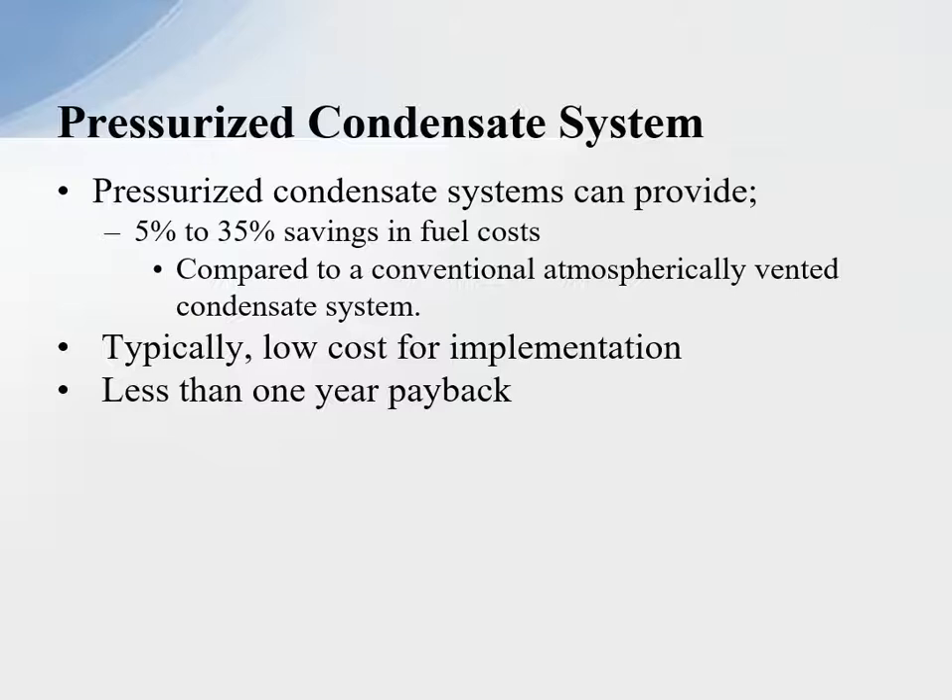So we're really looking today at pressurized condensate systems if possible. The nice thing about pressurized condensate systems is they are typically low cost for implementation, and most of the time less than a one-year payback, which is very attractive to the plant's operation.